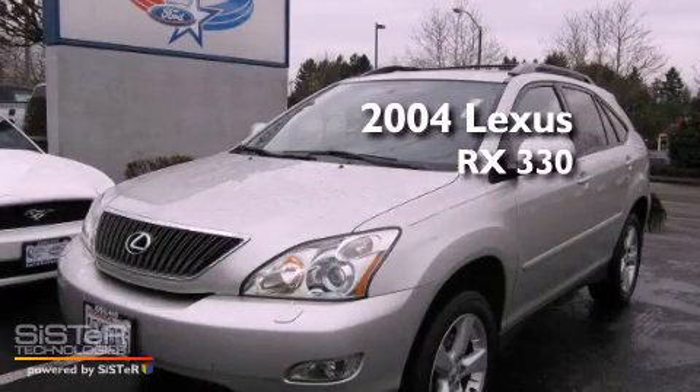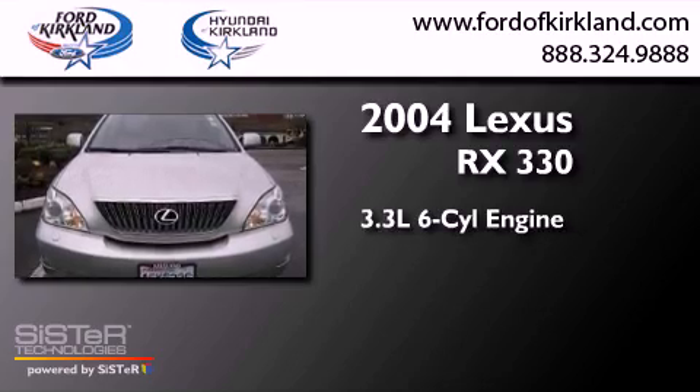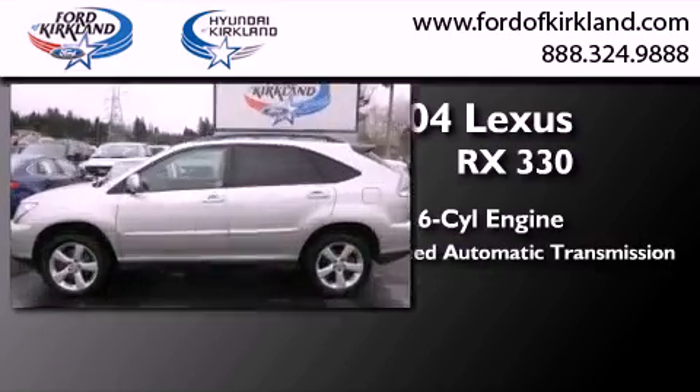This is a 2004 Lexus RX 330. It features a 3.3-liter six-cylinder engine, a five-speed automatic transmission, and four-wheel drive.